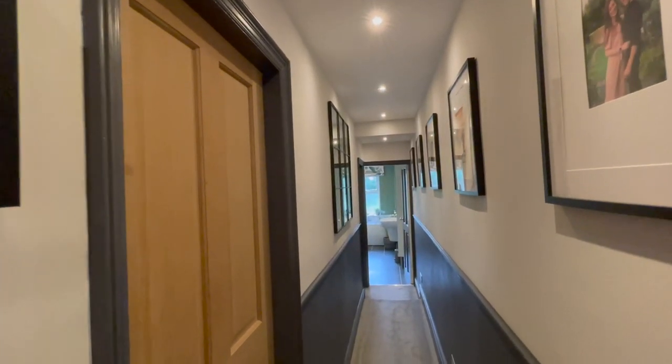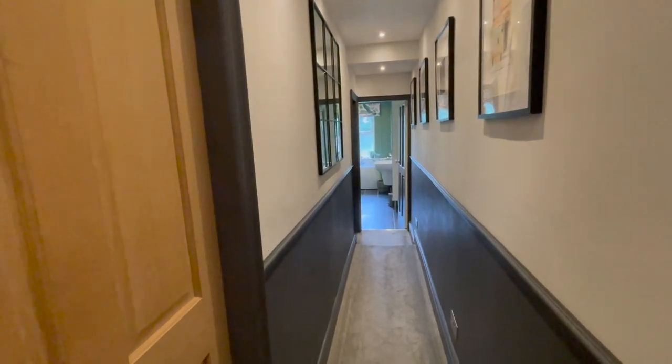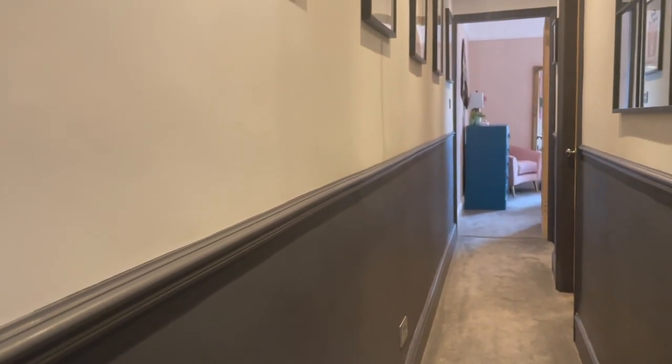As we continue on through the property you can appreciate the immaculate standard that this hallway is fitted to. You've got a handy utility just to the left of me with plenty of space for a washer and dryer.